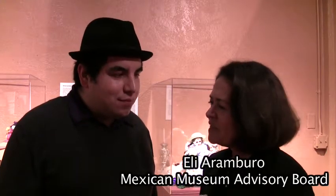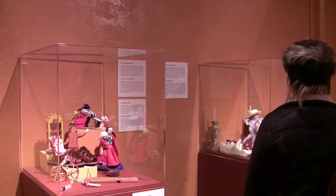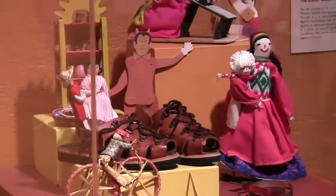Peter Rodriguez was a visionary, and one of the things that he did was he was able to create in San Francisco, through the Mexican Museum, a portal for Latin American art. He introduced a relatively unknown Frida Kahlo.